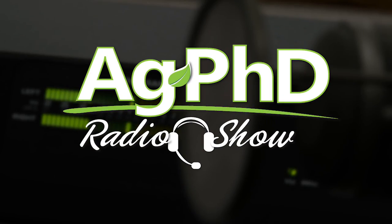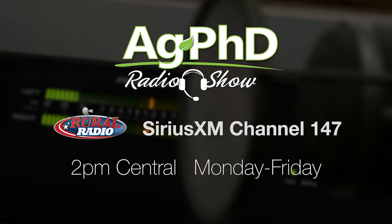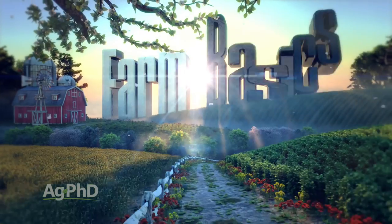Well, that's our time for today, but before we go we want to invite you to tune into the Ag PhD Radio Show. You'll find us on Sirius XM Channel 147, that's the Rural Radio Channel, each weekday at 2 p.m. Central. And don't miss the next Ag PhD TV show — we have another Weed of the Week, Farm Basics, Iron Talk, and a whole lot more. I'm Darren Hefty. And I'm Brian Hefty. Thanks for watching Ag PhD.